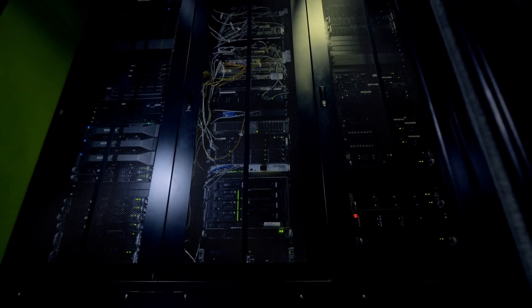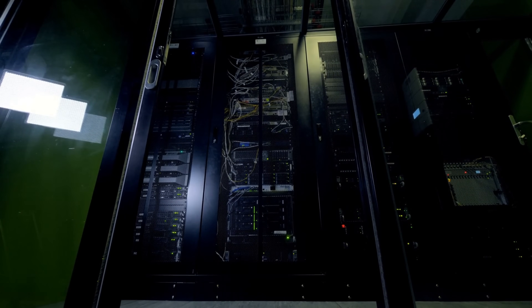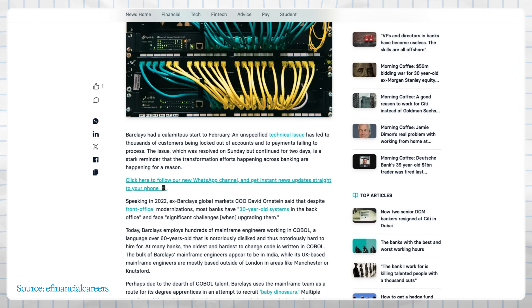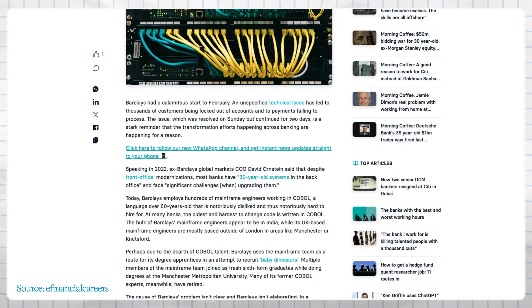Here is the issue. Big traditional banks are hauling around decades of technological baggage. To understand why their apps often frustrate us, we need to peek under the hood at their technology. Many long-established banks are built on legacy infrastructure — think massive old computers called mainframes, and the software that runs on them written in COBOL, which is a programming language from 1959. No joke. UK bank Barclays still today employs hundreds of mainframe engineers maintaining this COBOL code, a language that is over 60 years old.